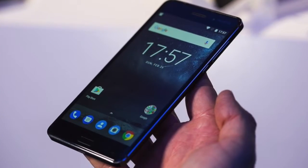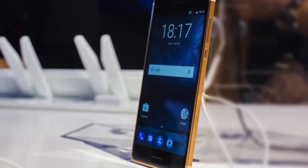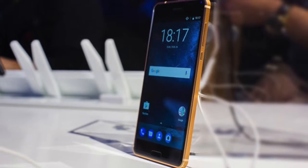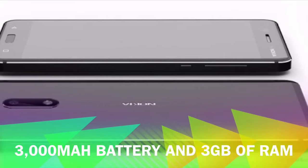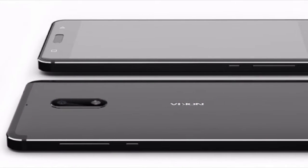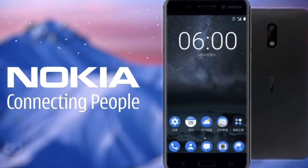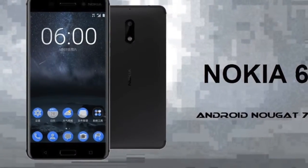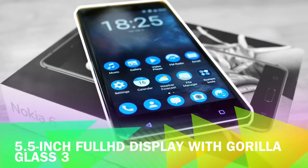Unlike the other Nokia smartphones which are being sold through offline retail stores, the Nokia 6 will be available exclusively via Amazon India. The Nokia 6 is crafted out of a seamless precision milled solid block of aluminum, a procedure which HMD Global claims takes 55 minutes to machine. Each device also receives two separate anodizing processes and is polished five times in total.